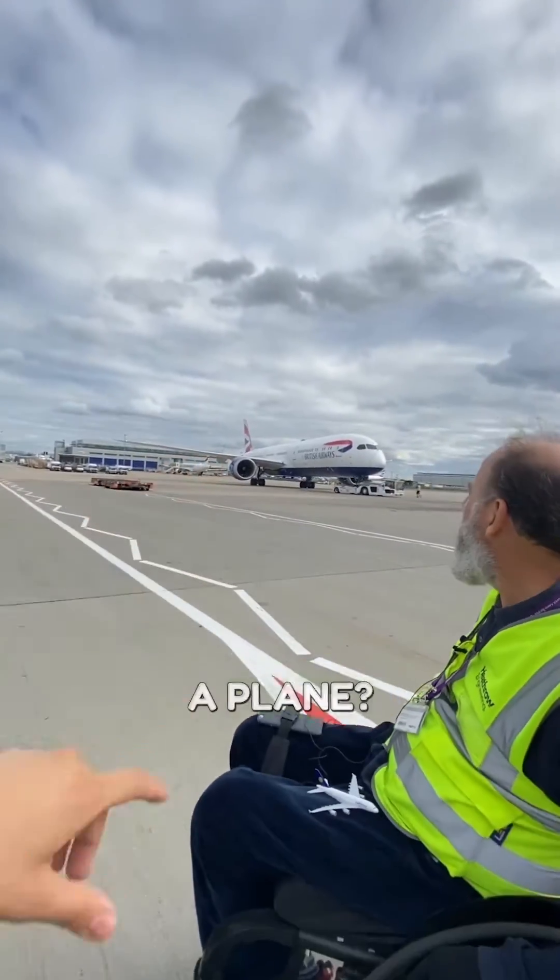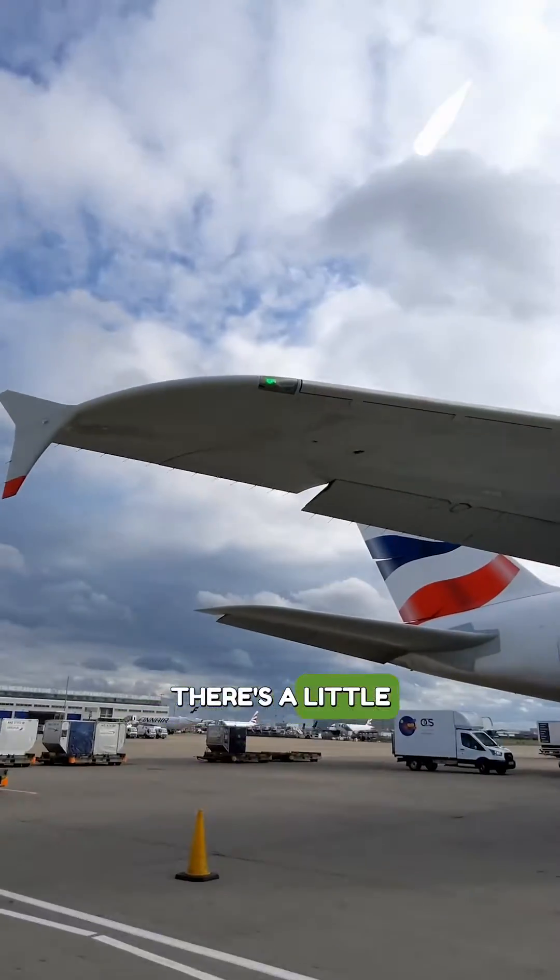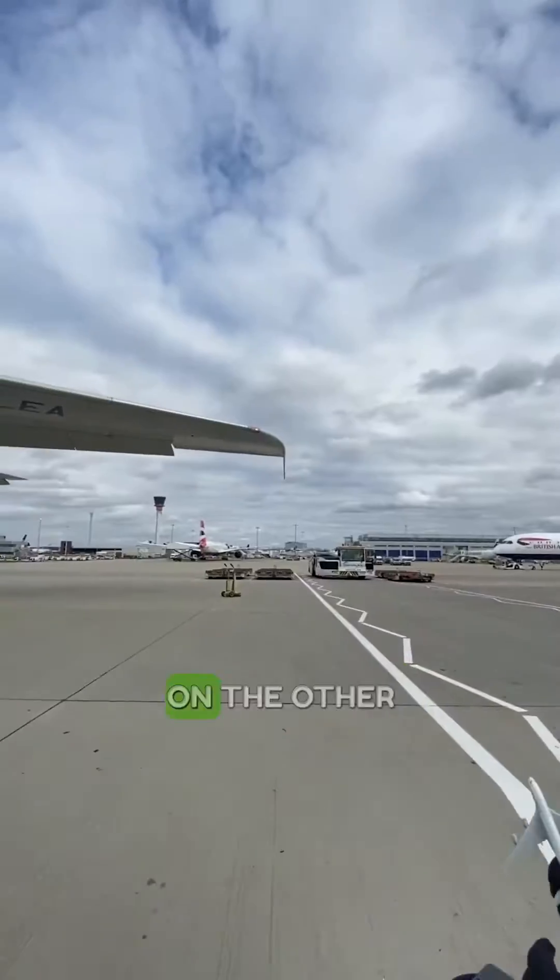What other lights are there on a plane? We have the navigation lights, and on the one that's pushing back, you can see a green one — there's a little green light there.